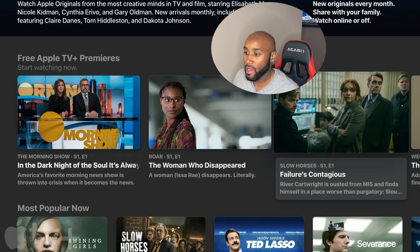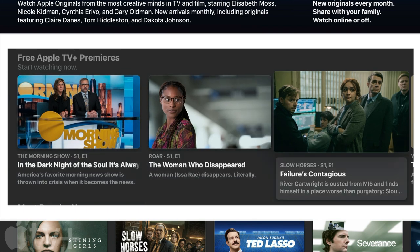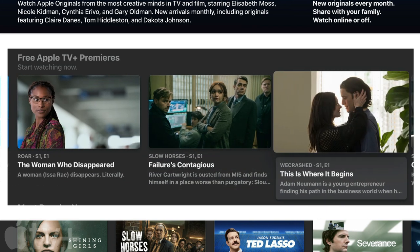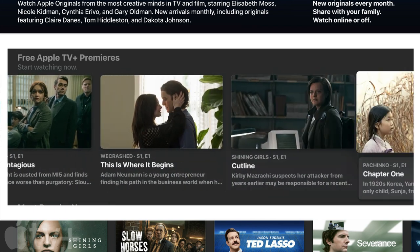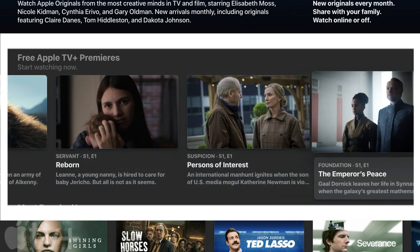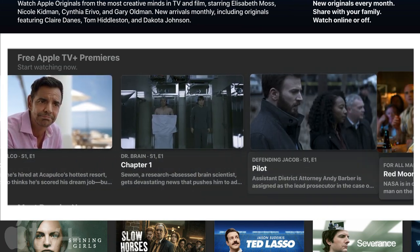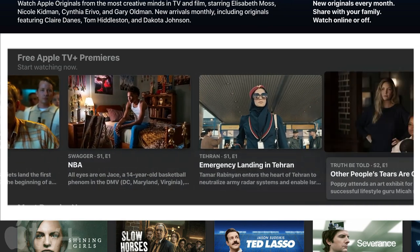Next on the list, Apple TV does offer a free section in this app. Under free Apple TV premieres, they have shows like The Morning Show, Roar, and Slow Horses. Most of these are just season one, episode one teasers. If I scroll to the right, they do have a good amount — it seems they have a bit of a bigger library than Paramount Plus did with their free content and original series.